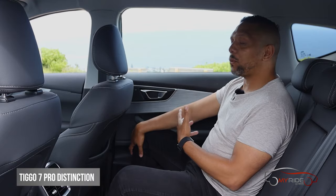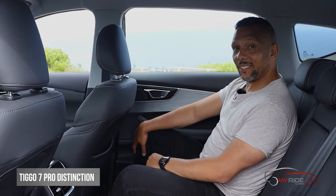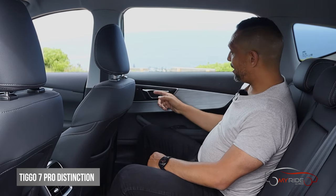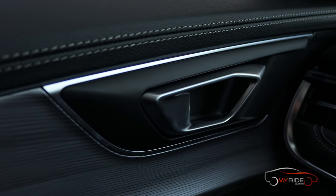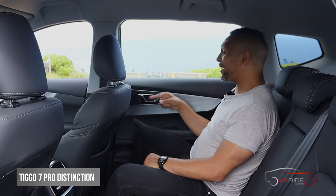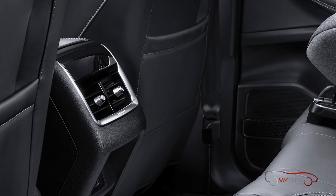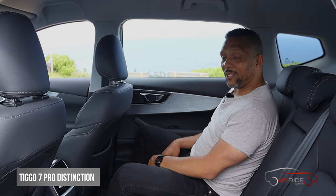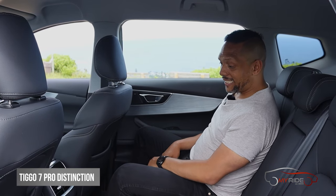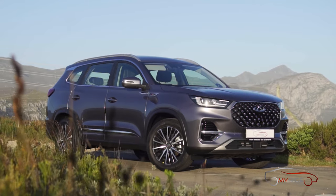They say the sign of a well put-together car is in how the door sounds when it closes, and these doors sound really good. You've also got high-quality materials everywhere. The Tiggo also has blind spot detection for the rear passenger door, just in case a car is on the way, and you've got vents at the back for climate control as well. You do however only get one USB port at the back.